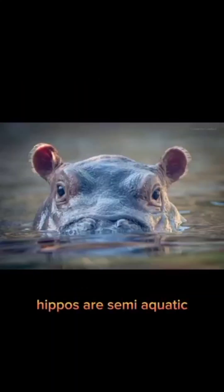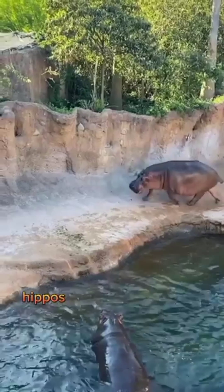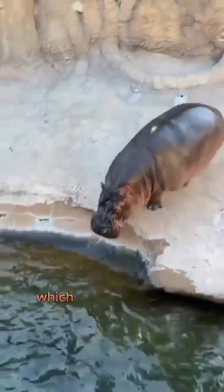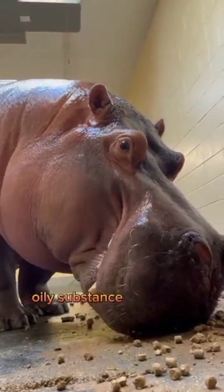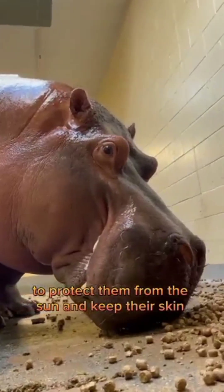Hippos are semi-aquatic and spend most of their day submerged in water to keep their skin cool and moist. Hippos can run at speeds of up to 30 miles (48 kilometers) per hour, which is faster than the average human sprint. Hippos also secrete a reddish, oily substance from their skin that helps to protect them from the sun and keep their skin moist.